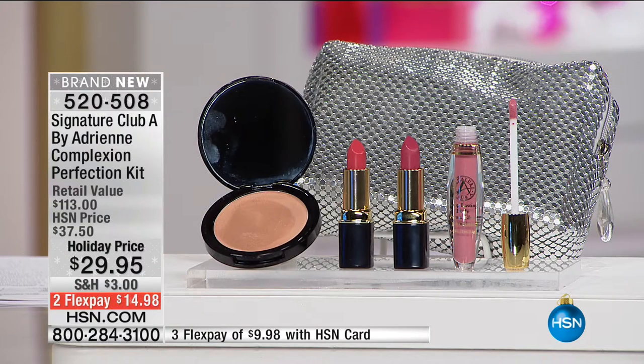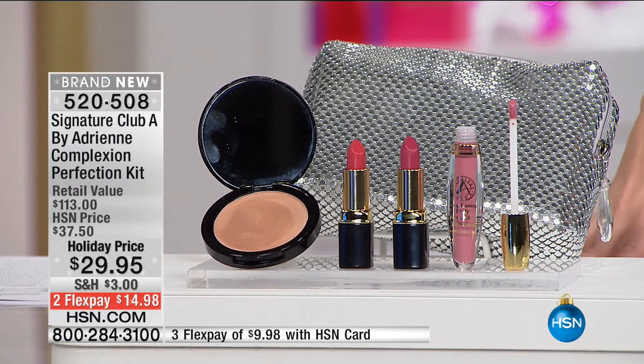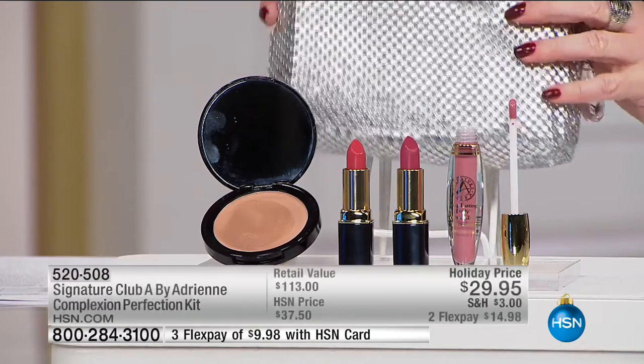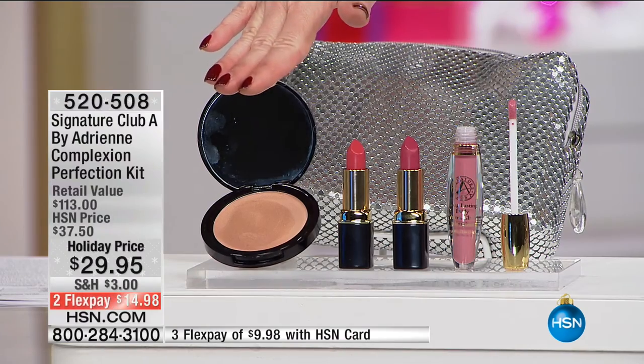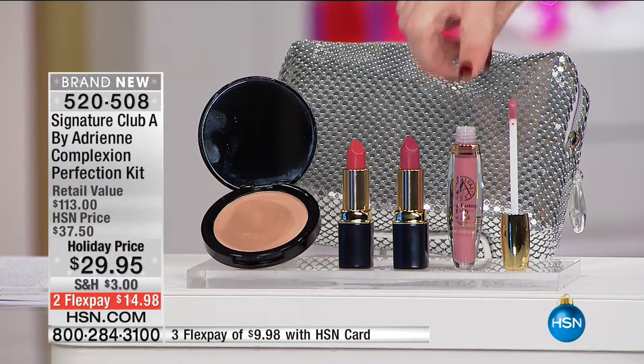My producer says we want to make sure you realize this value is unprecedented. This is $113 worth of product that you are getting for $29.95, or $14 and change on your charge card. Just the bag with that beautiful jeweled pull is $35. That means your lipsticks, which are $37, are free. Your candlelight finish at $24.50 is free. And your permaglaze lip aluminizer at $16.50 is free. You pay less than the price of the bag, and it makes the ultimate holiday gift.